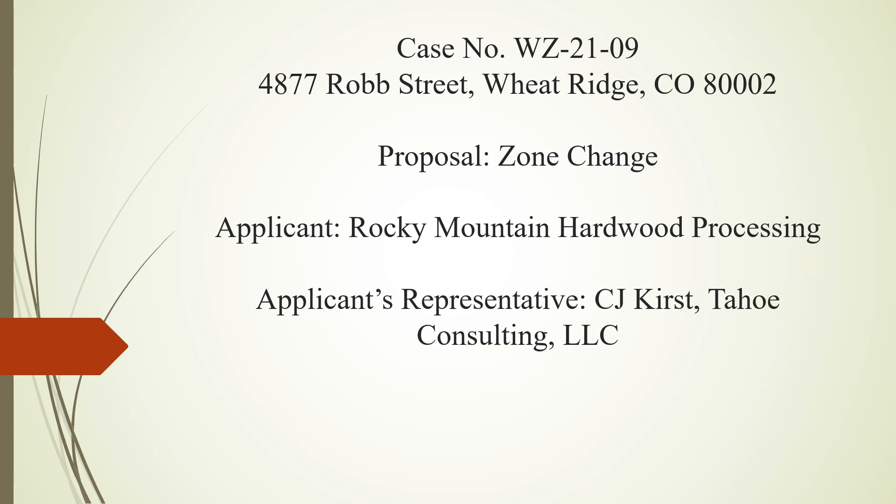Good evening. My name is CJ Kirst with Tahoe Consulting, 5730 East Otero Avenue, Suite 200, Centennial, Colorado. I'm here tonight representing the applicant, Rocky Mountain Hardwood Processing.